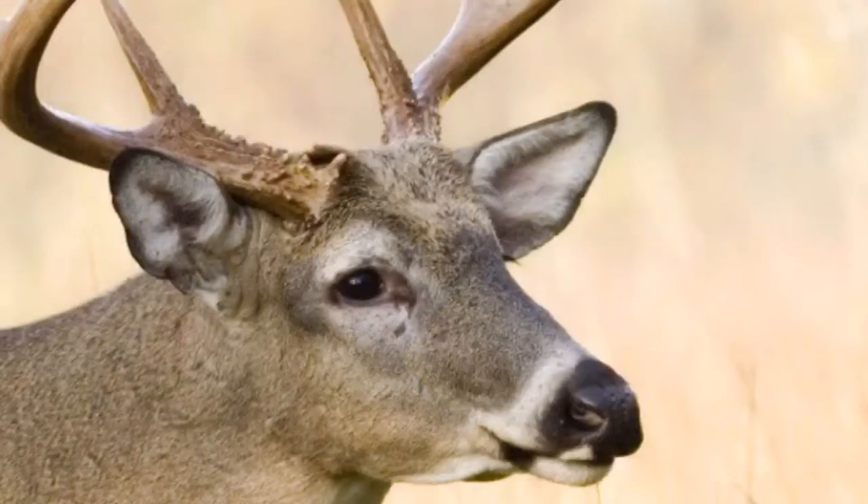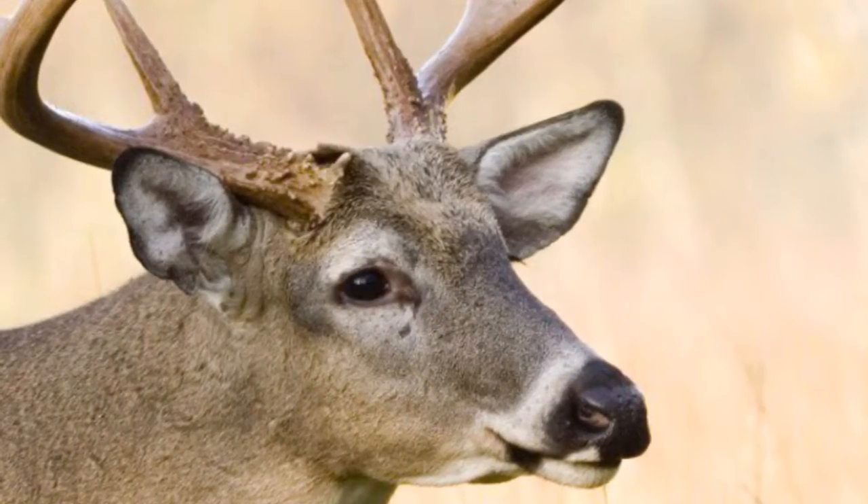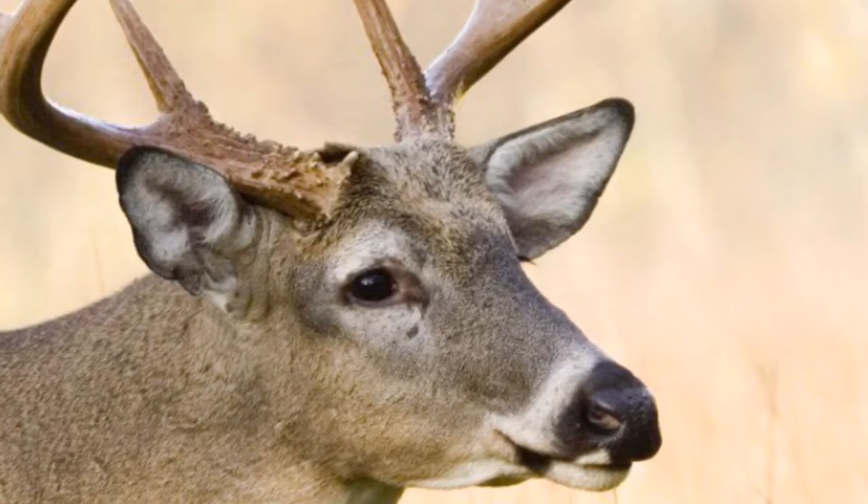Did you know that humans are the whitetail deer's only major predator?